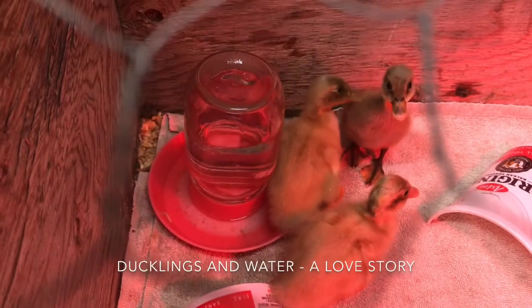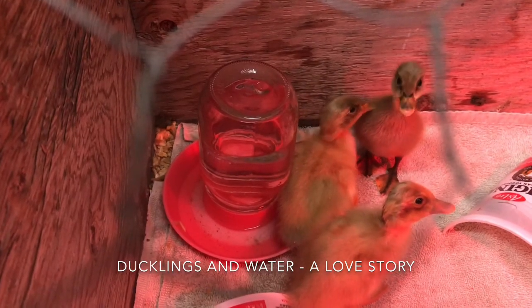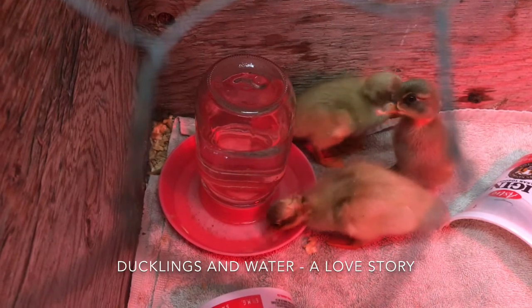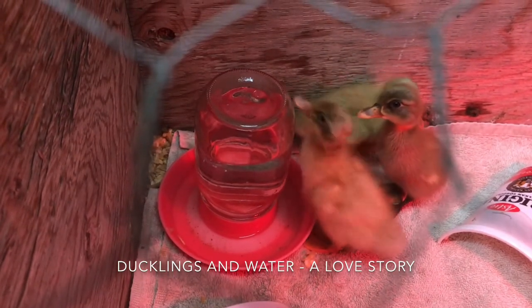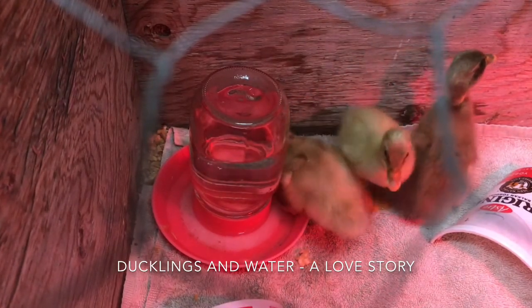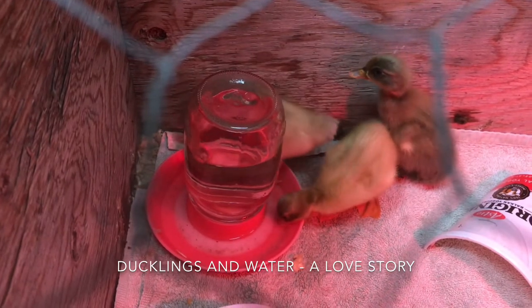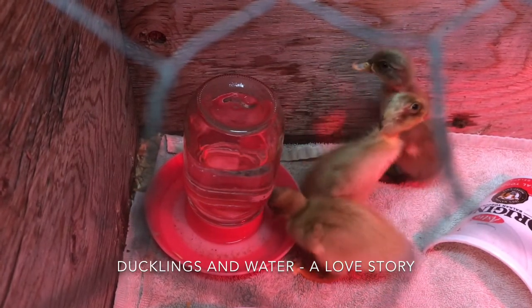Water is so important to ducks — ducks are obsessed with water — but there are a couple of things to keep in mind when dealing with little ducklings and water. It needs to be deep enough to submerge their bills, but at this point in their lives, since they don't have a mother to rub oils on them, if they get into a water dish that's too big they could actually drown or get waterlogged. We've seen that happen, so you need to protect them from their own addiction to water.